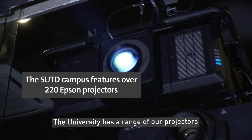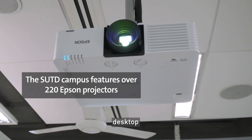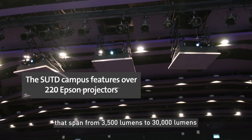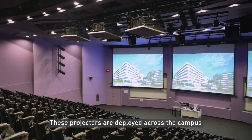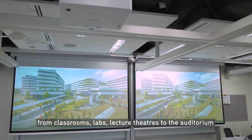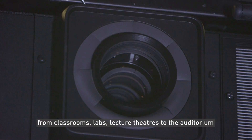The university has a range of our projectors — from interactive and desktop to high brightness — spanning from 3,500 to 30,000 lumens. These projectors are deployed across the campus, from classrooms and labs to lecture theatres and the auditorium.